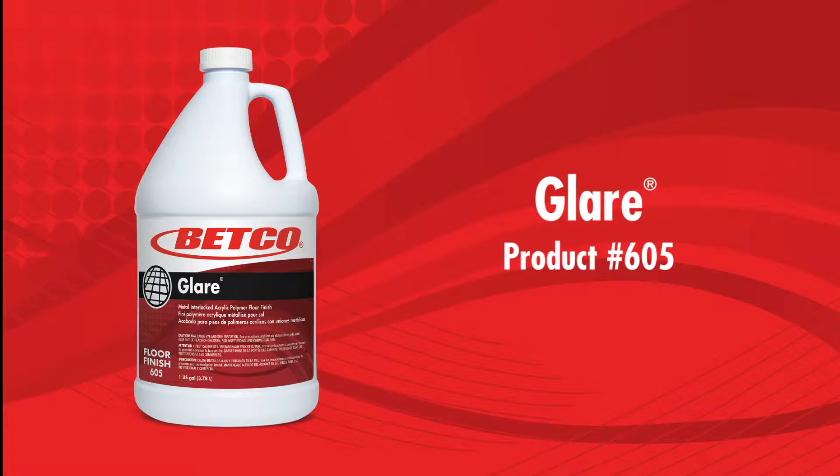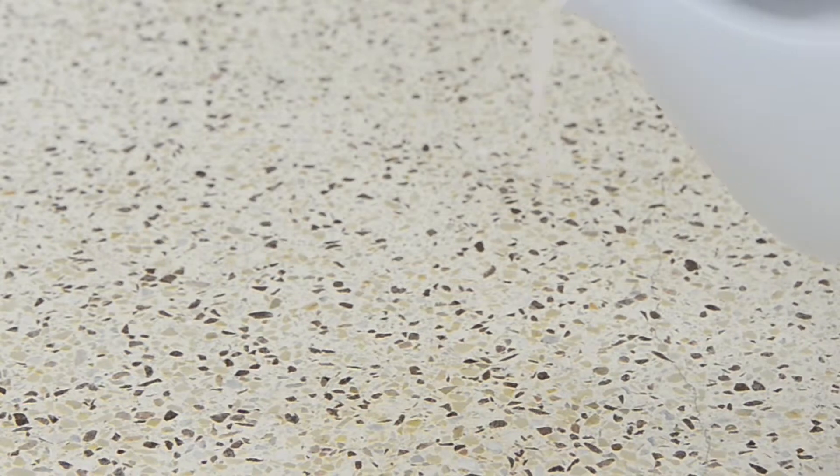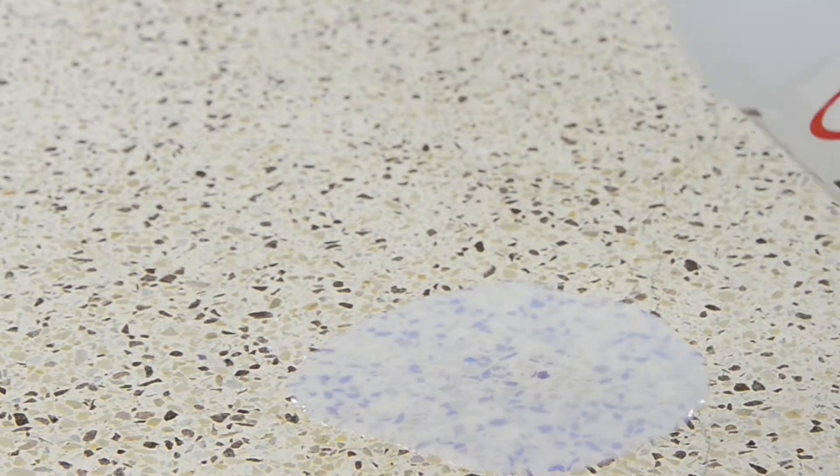Essentially a non-buff formula, Glare is easily maintained using a variety of maintenance procedures. Designed with superior leveling properties, it is easy to apply and flows smoothly for the ultimate in gloss. This finish has excellent slip resistant qualities, and is also easily removed with conventional no-wrench strippers.